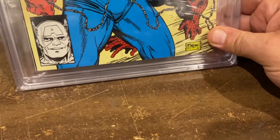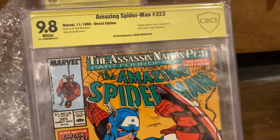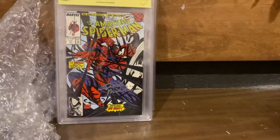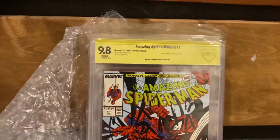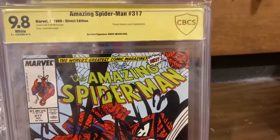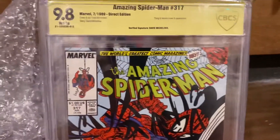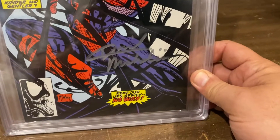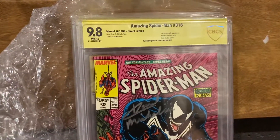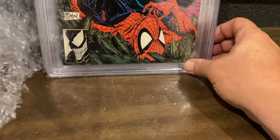CBCS has put the surprise at the end, which is great. And look at that — 317. Another gorgeous McFarlane Venom cover. 9.8 white pages, signed by David Michelini. Oh — you thought I only had one? 316. 9.8. Signed by Michelini. Look at that.